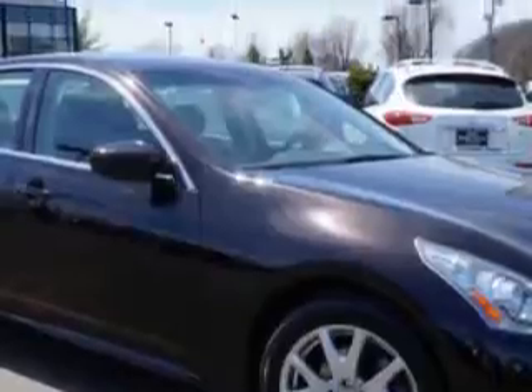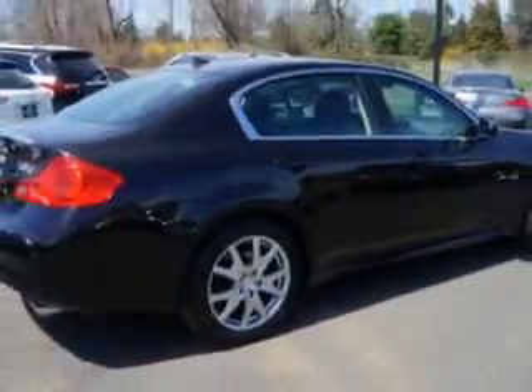Enjoy an impressive 25 miles to the gallon on this great car, with features like navigation package, sport package, premium package, and technology package.